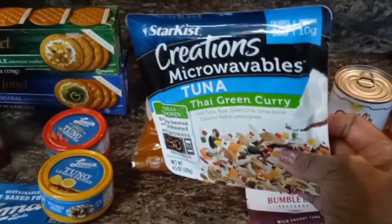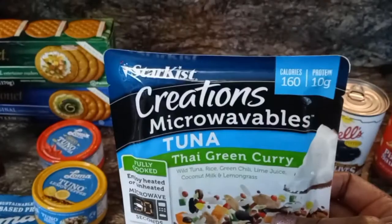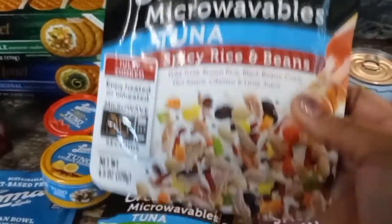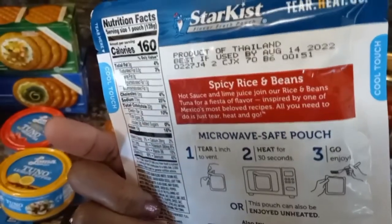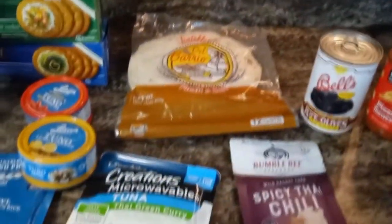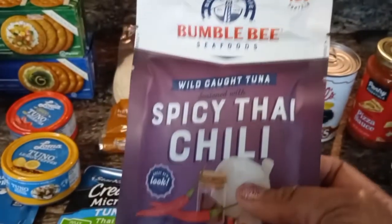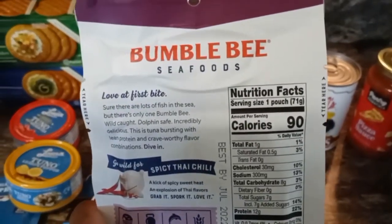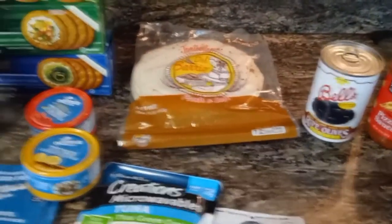I have not tried this either, but I want to try it. It's like something easy to put in the microwave to have something quick. At Dollar Tree I noticed they had a lot of quick, easy meals — you just open it and put it in the microwave. Have you tried these? Let me know what you think, but I am going to try them and I'll let you know what I think.